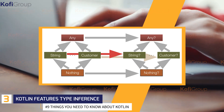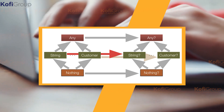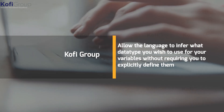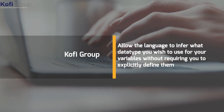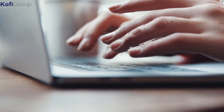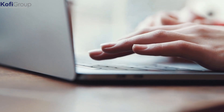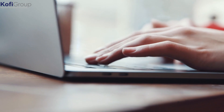Number 3: Kotlin Features Type Inference. While Kotlin is technically a strongly typed language, it boasts the val and var keywords, which allow the language to infer what data type you wish to use for your variables without requiring you to explicitly define them, saving you quite the headache. But for all of you that like to make sure that your strings stay as strings, don't worry — type declaration works just fine too.